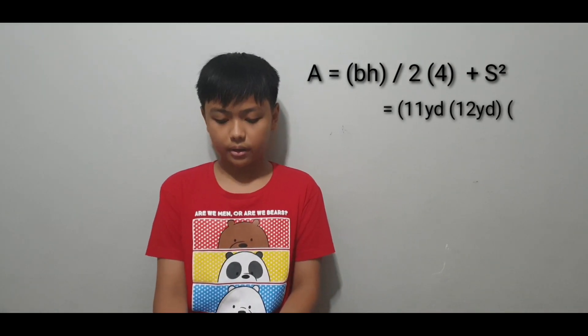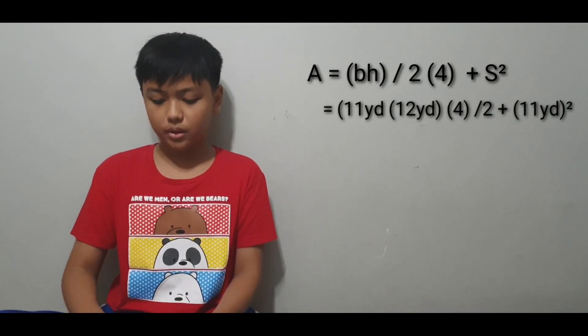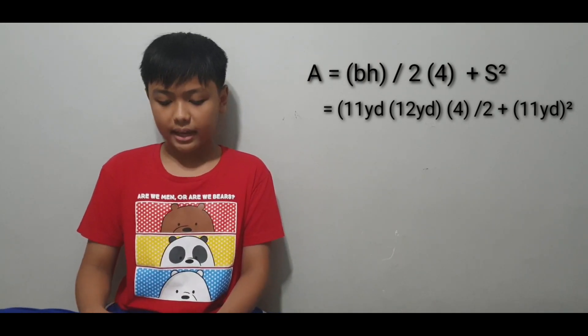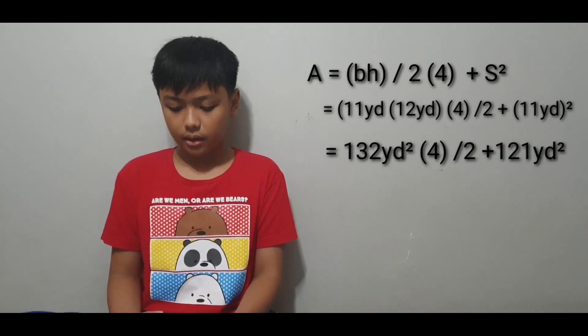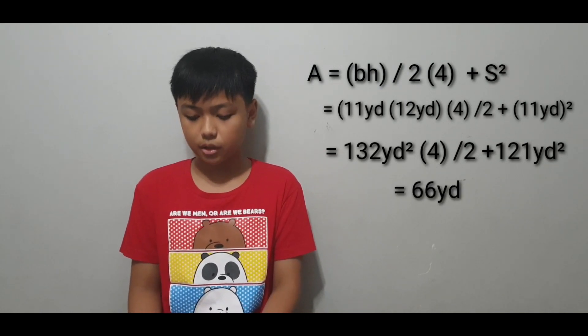We substitute the base and height of the triangle as 11 and 12 yards, and the side of the square as 11 yards. First, we multiply the base 11 yards by the height 12 yards, and we multiply the side 11 yards by itself. The answers are 132 yards squared and 121 yards squared. The triangle area is divided by 2, giving 66 yards squared.